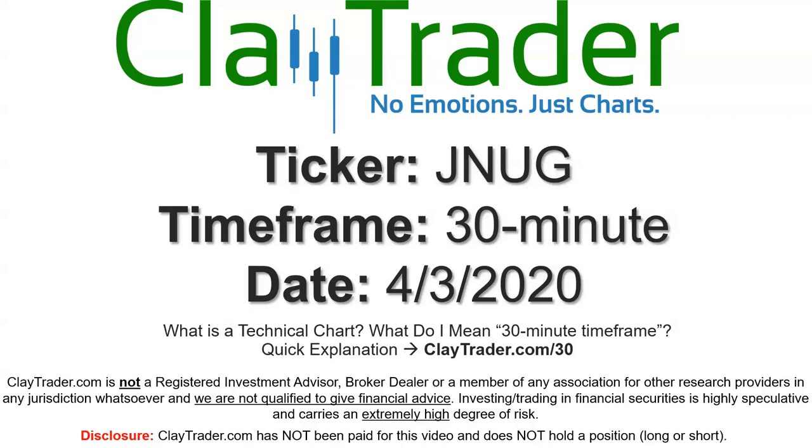Hey, it's Clay, and this will be a video chart on ticker symbol JNUG. We will take a look at the 30-minute time frame. If you're not sure what I mean by 30-minute, I do offer an explanation video at that link.